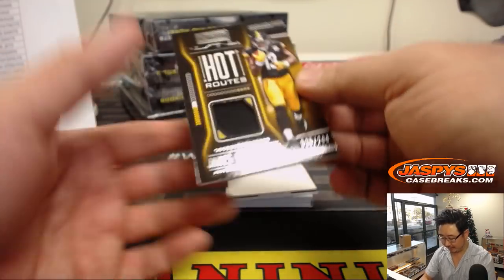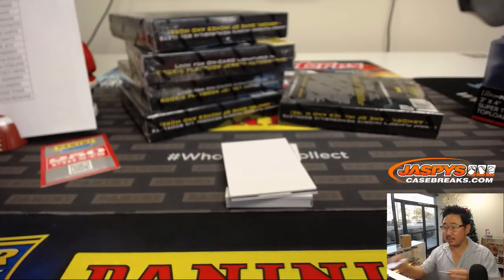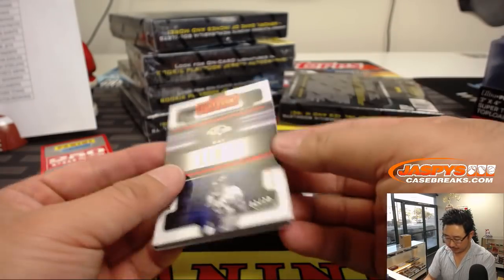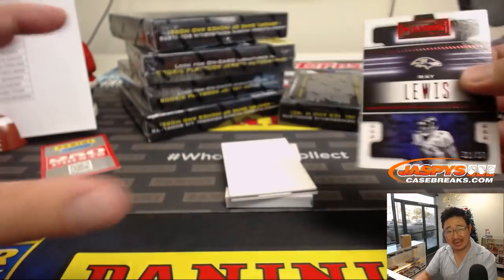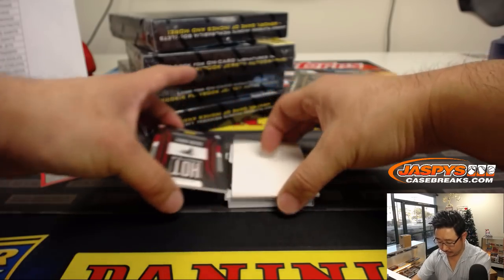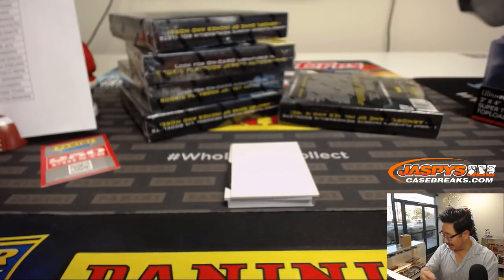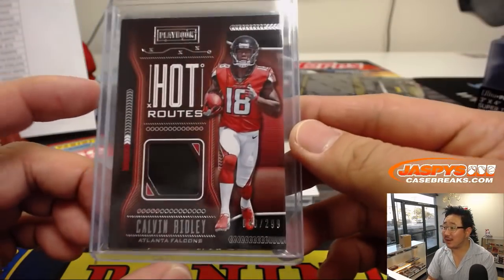Next up we have Hot Routes — James Washington, 125 out of 299, for Michael Gallucci and the Steelers. We've got Hot Routes Calvin Ridley, to 299 — for the Falcons, Preston, last spot mojo with a little relic to start things off for him. 48 out of 299.